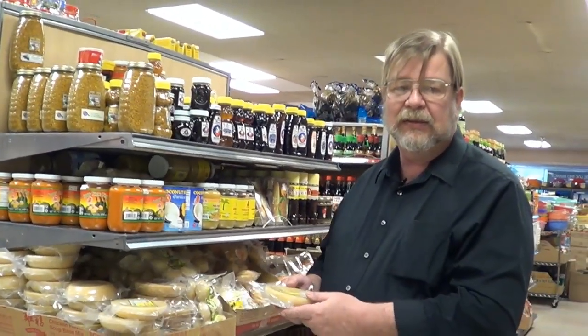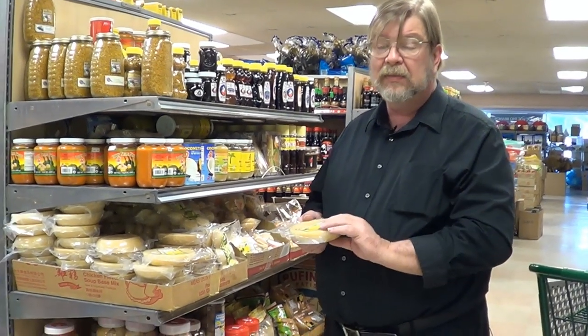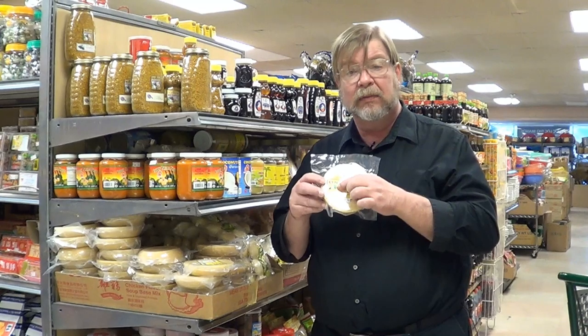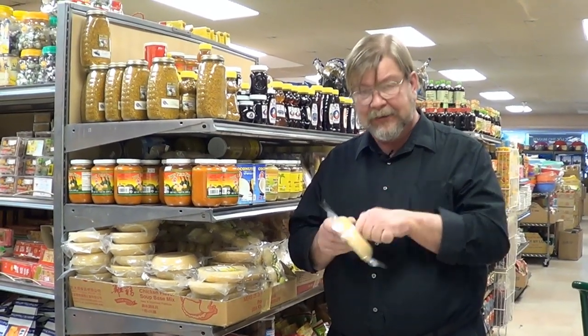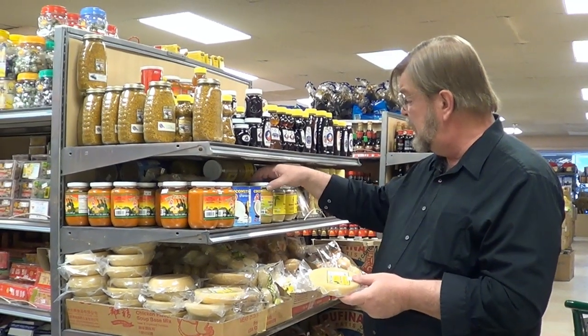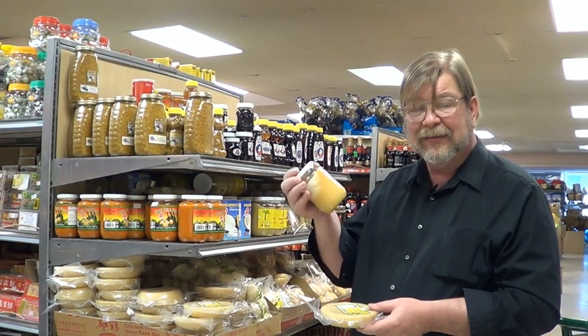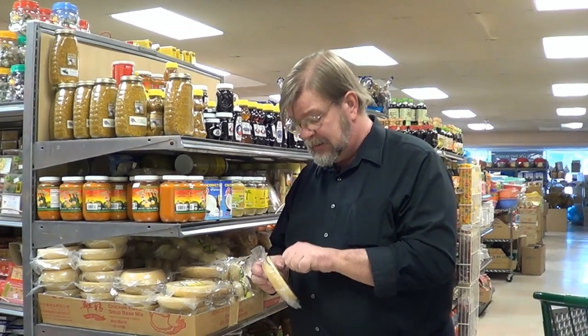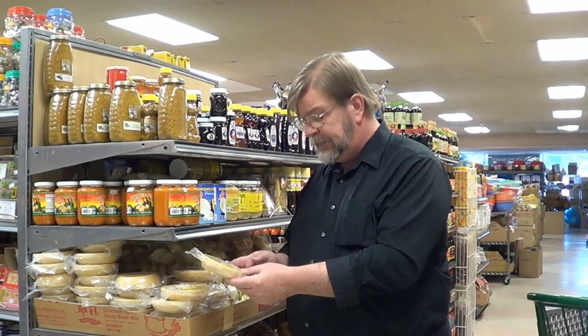Here's something you don't see a lot in Western grocery stores — palm sugar. I'm not sure exactly what species of palm this is extracted from, probably a sago palm or something like that. It's not granulated like most sugars — this is a solid brick of palm sugar. You can also buy it in a very viscous, almost solid form in a glass jar. I think we've used this once — it's pretty nice.